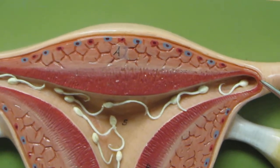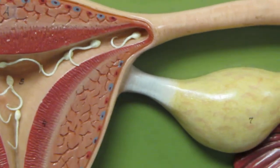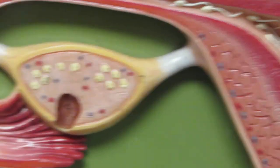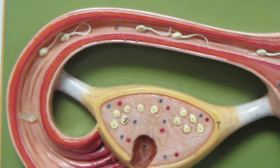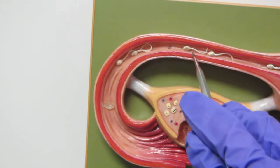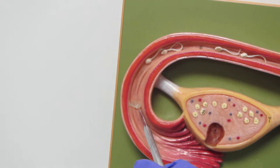Now, in the case of the sperm going this way, they're going to hit a dead end, and that's going to be the end of them. But in this case, for the sperm who decided to swim in this direction, they're going to swim the entire length of the fallopian tube.